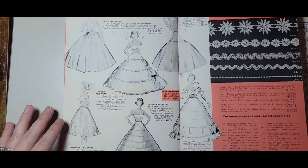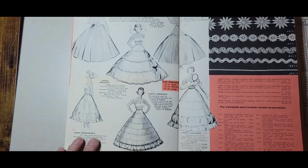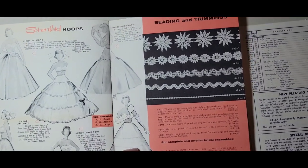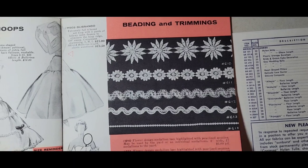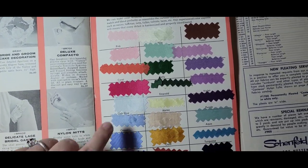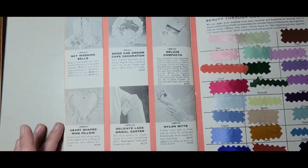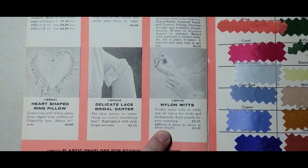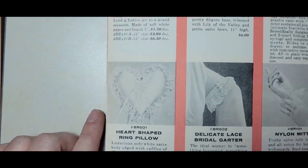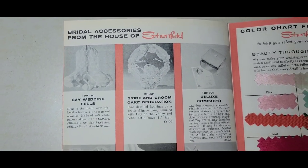Hoop skirts — and these all still exist as perfectly good foundation garments to shape your skirt. Look at all these different trims — they're so stunning. There's a color chart in the back: coral, light blue, copen, gold, turquoise. Nylon mitts — look at these little gloves; you send a swatch for color matching. I love ring bearer pillows, especially heart-shaped ones. Oh, wedding bells — these are gorgeous.